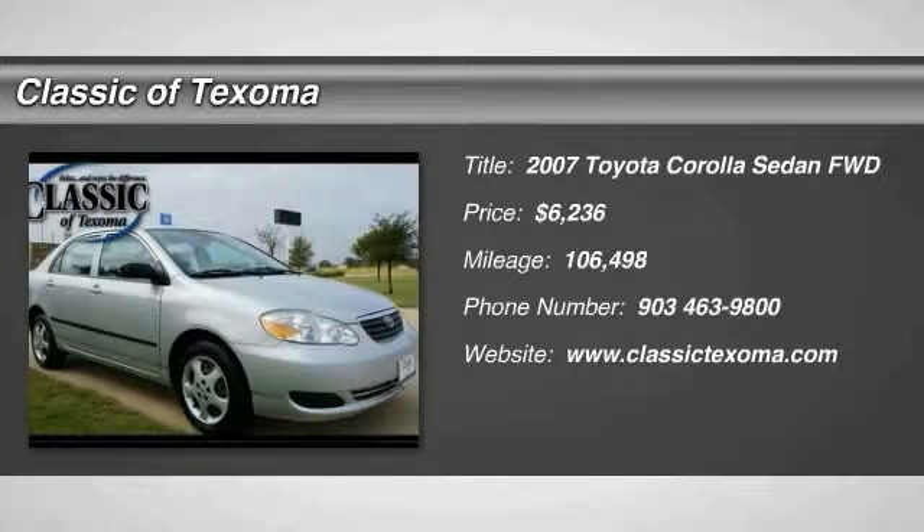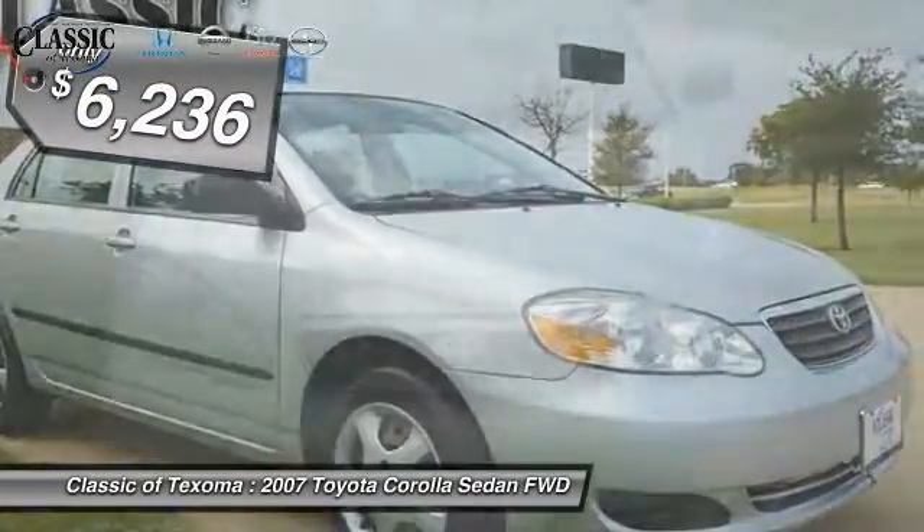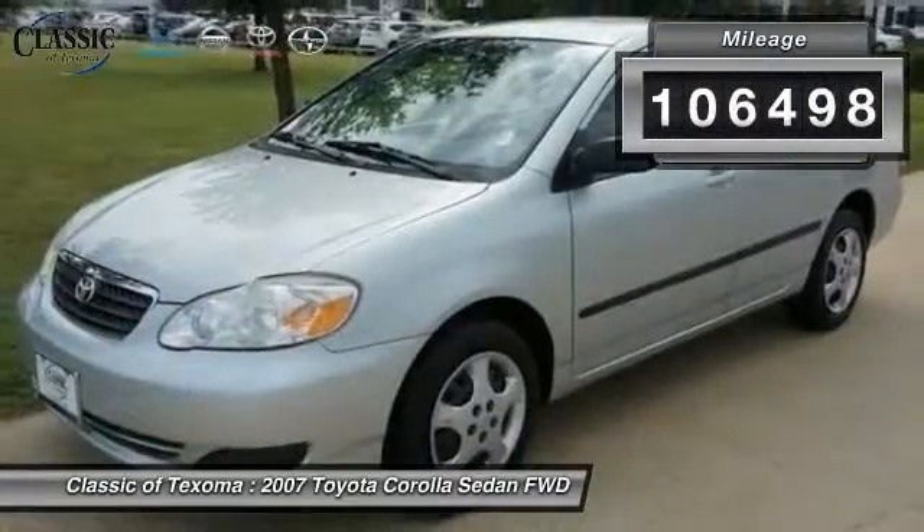The Corolla is still a great option for those who want dependability, comfort, and value, and is priced below $10,000. This vehicle has less than 110,000 miles.